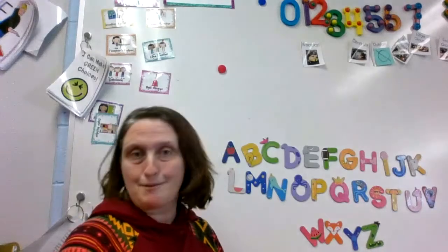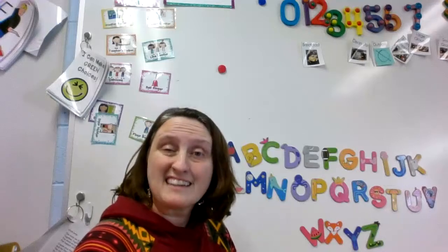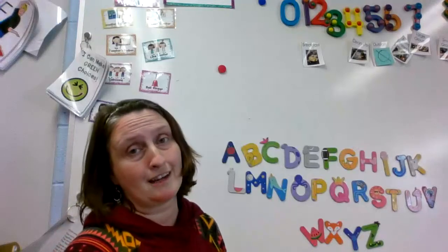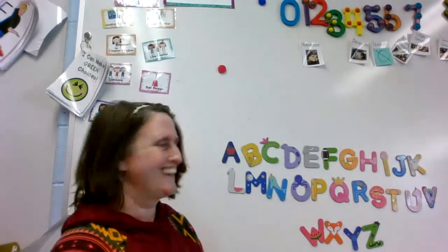Hello my friends! I am so excited to be here with you today and I cannot wait to get started. We're going to continue learning all about dinosaurs. But before we get started we're gonna do our letter song. Are you ready? Okay here we go.